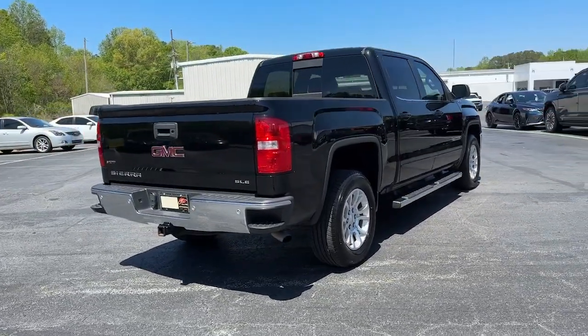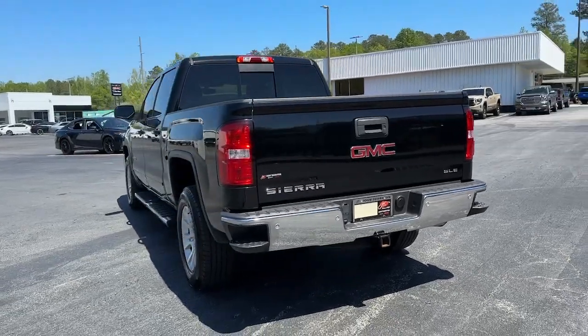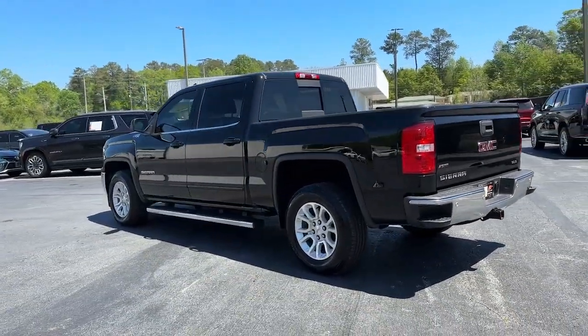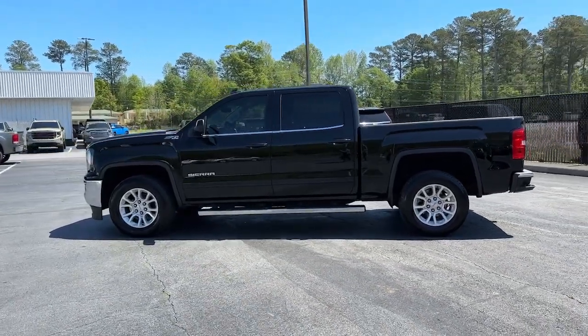Whether you're towing, hauling, or managing the everyday demands of your busy life, you can count on this brawny full-size pickup to get the job done right. The following are some of this vehicle's highlighted options.